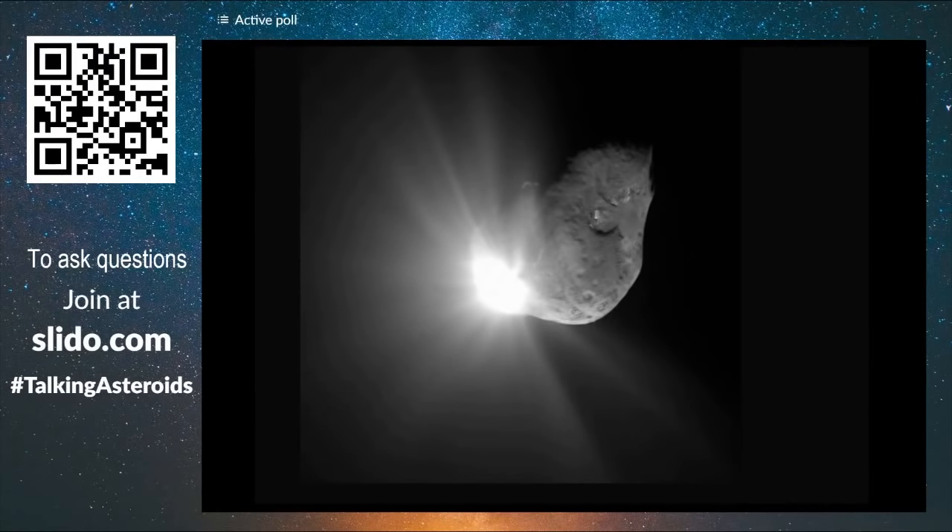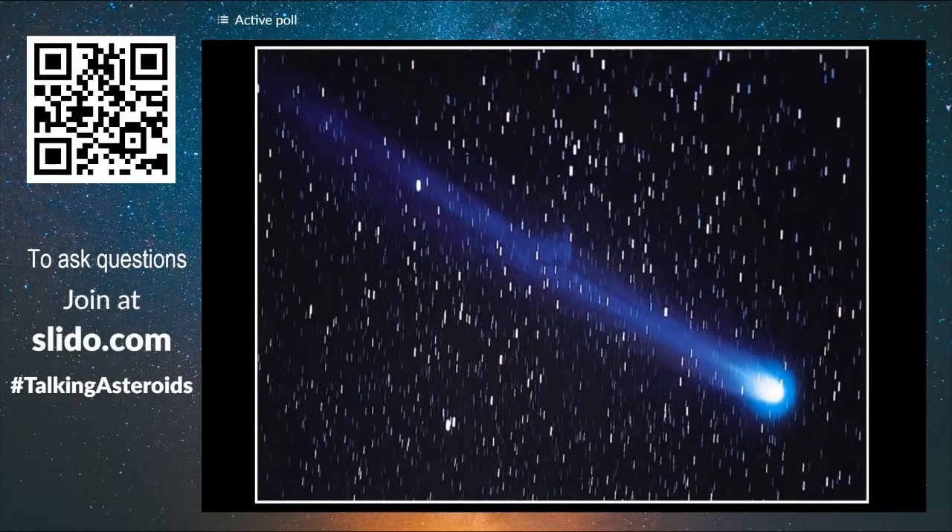The sizes of comet nuclei are only a few kilometers wide — they are not that big. Beautiful tails develop as they go closer to the Sun, millions of kilometers wide, while the nucleus is much, much smaller.